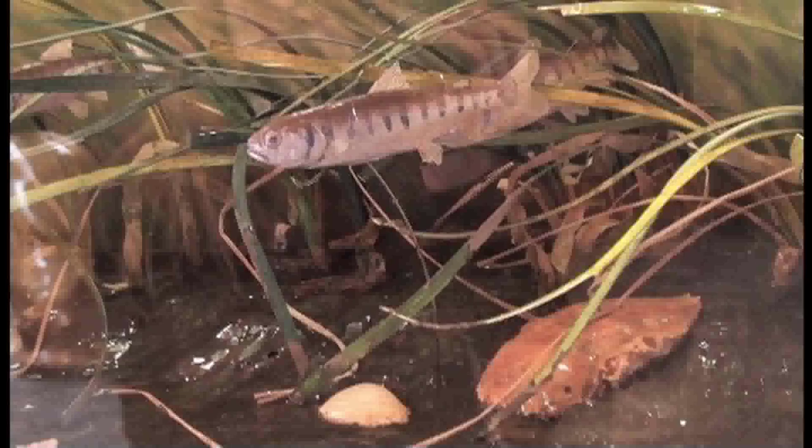Now I'm going to show you a few of my favourites. This exhibit behind me, Salmon in the Trees, is one that we featured in our summer 2011 issue of the magazine. It demonstrates the life cycle of the salmon and shows the interconnectivity of nature.